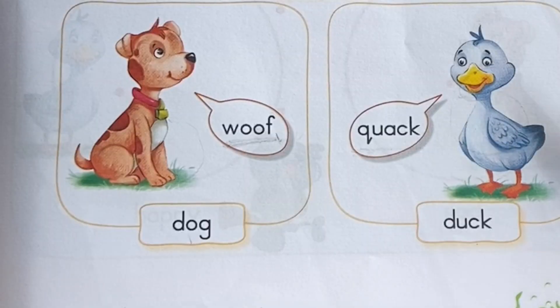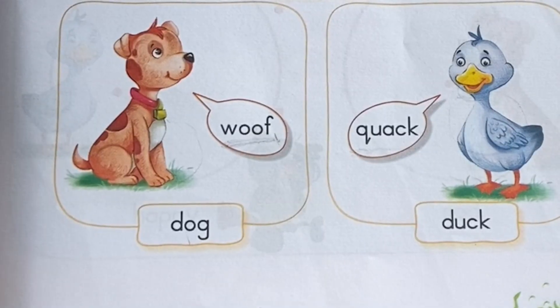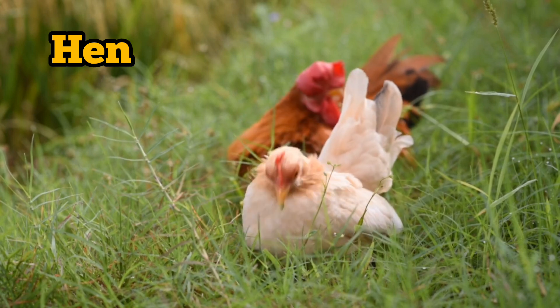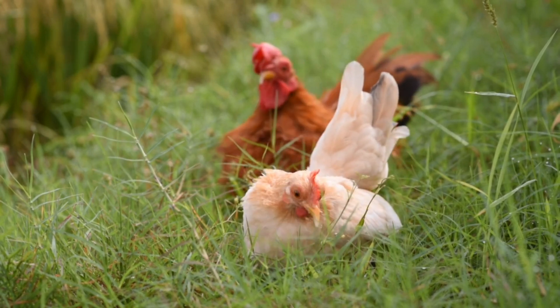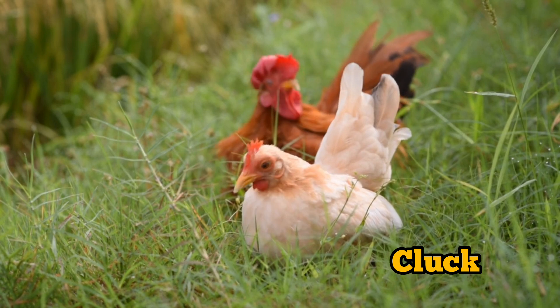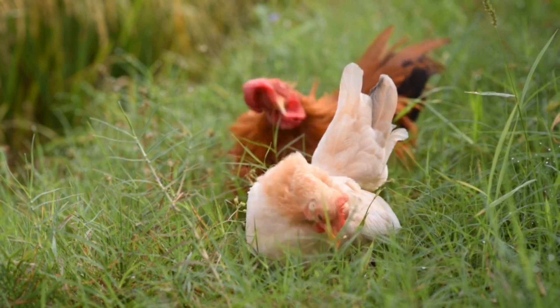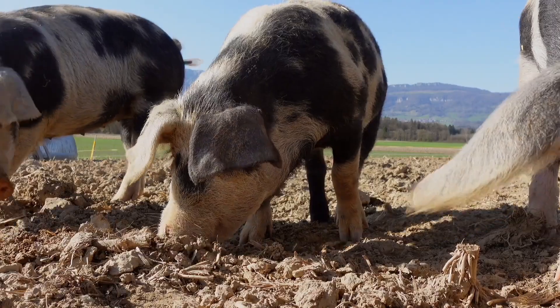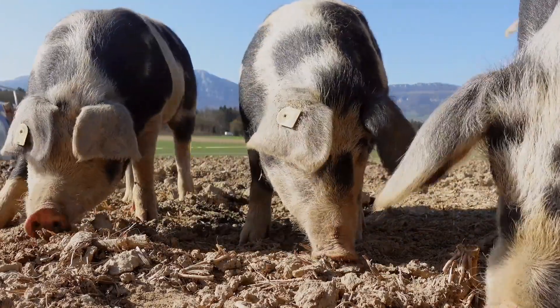Let's learn some more animal sounds. Hen. What sound does a hen make? Hen — cluck. Pig. What sound does a pig make? Pig — oink.